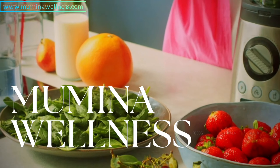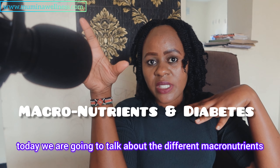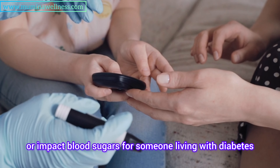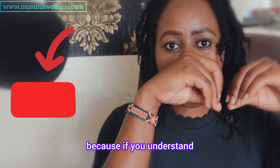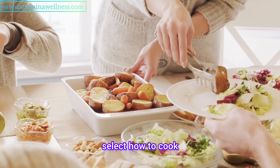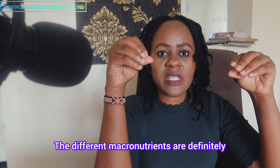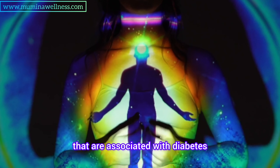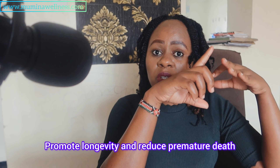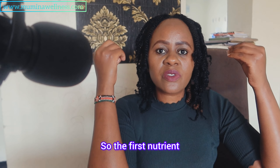As a registered dietitian who creates content on food, nutrition, and health, today we are going to talk about the different macronutrients and how they actually affect or impact blood sugars for someone living with diabetes. This is very important because if you understand how to pair, select, how to cook, and even how to eat the different macronutrients, you're definitely going to hack blood sugar control, and this will definitely improve your quality of life, reduce the complications associated with diabetes, promote longevity, and reduce premature death.